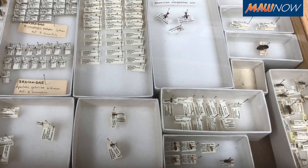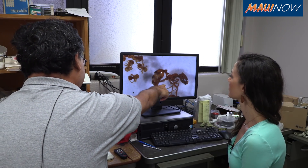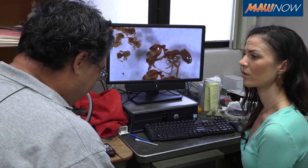Little fire ants will basically out-compete almost all your other ants. Usually when people talk about getting bitten by Solenopsis geminata, a tropical fire ant, people talk about getting stung on the legs.